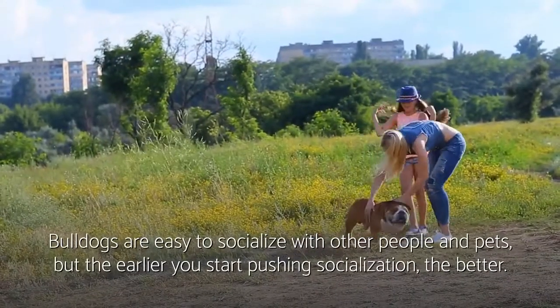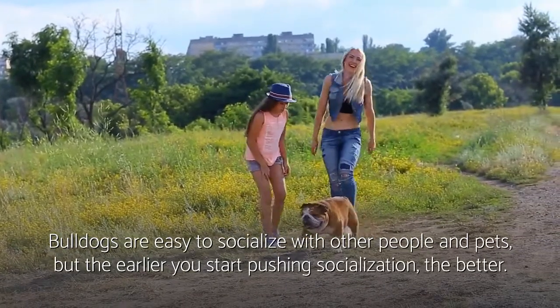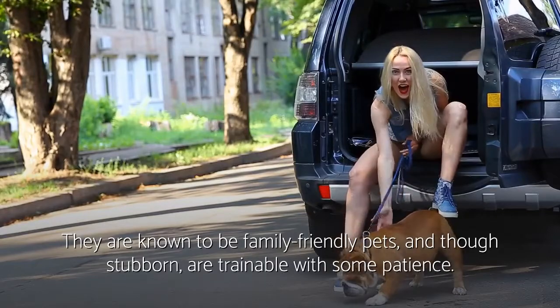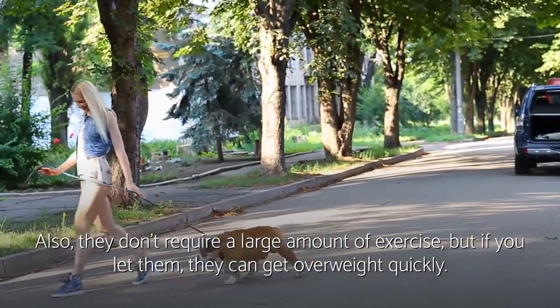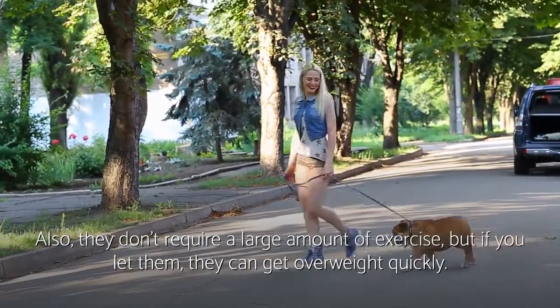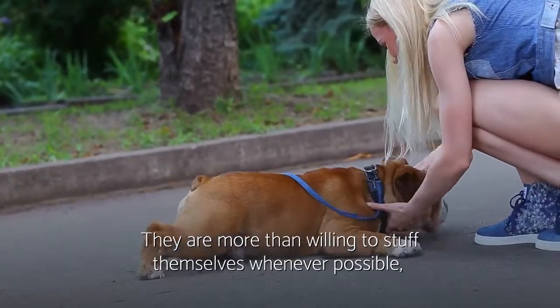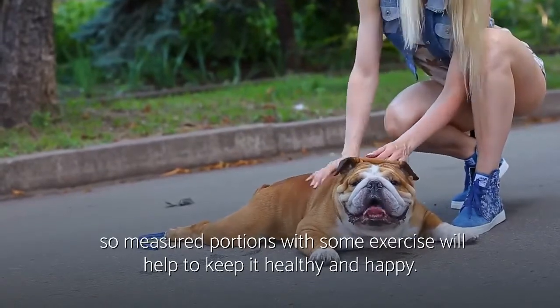Bulldogs are easy to socialize with other people and pets, but the earlier you start pushing socialization, the better. They're known to be family-friendly pets, and though stubborn, are trainable with some patience. They don't require a large amount of exercise, but if you let them, they can get overweight quickly. They are more than willing to stuff themselves whenever possible, so measured portions with some exercise will help to keep them healthy and happy.